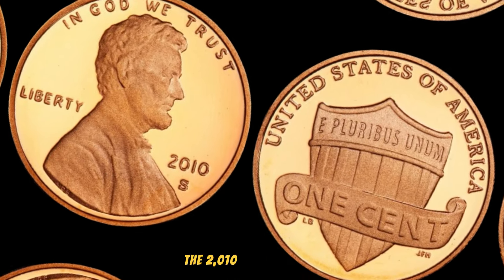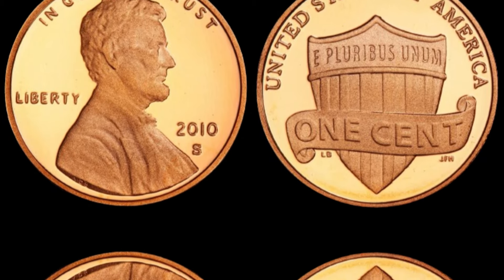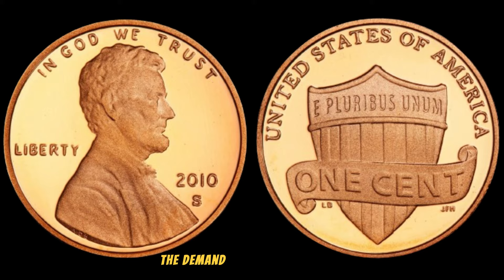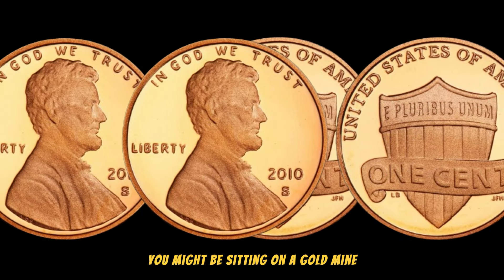The 2010 South Lincoln 1 cent penny had a remarkably low mintage, making it a rare find for collectors. With only a limited number of these coins in circulation, the demand has driven its value to unprecedented heights. If you happen to have one of these in your collection, you might be sitting on a gold mine.